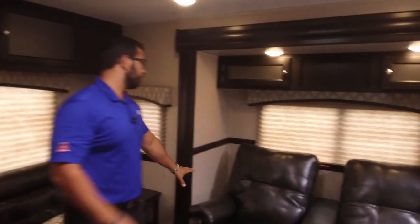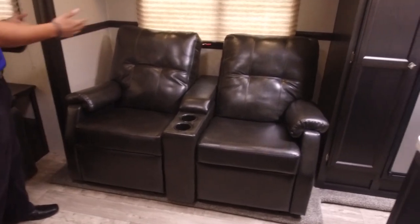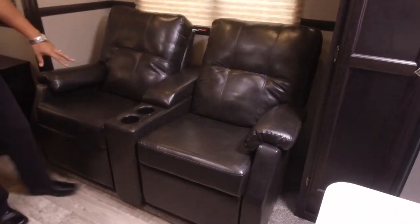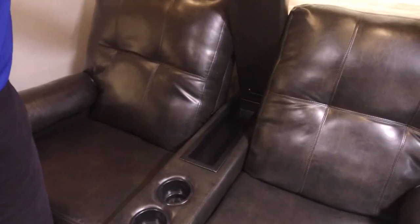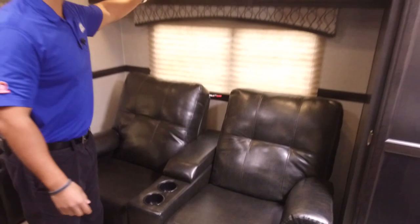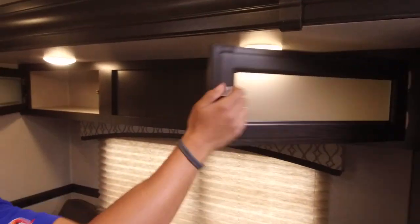Coming across to the other side, you have dual theater seating — both recline, of course. There are cup holders, a little spot to store your remotes in between, a window above, more storage overhead, and a couple of LED lights for reading.